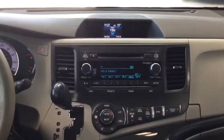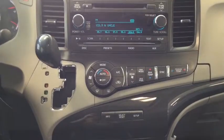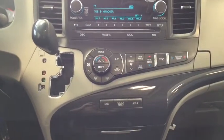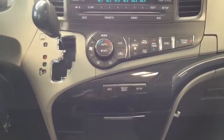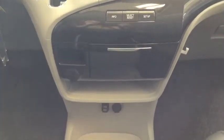Moving a little bit further down, you're going to see that you have your tri-zone climate control. Not only can you control your side as the driver, you can control the passenger side and the rear climate as well, so everyone in the van can be just as comfortable as the people in the front.